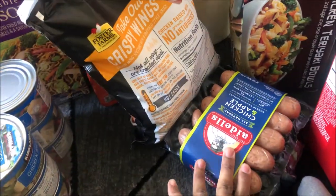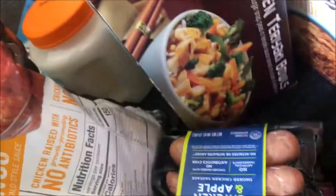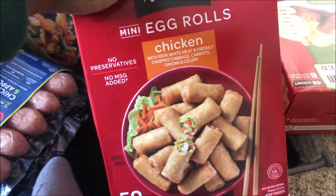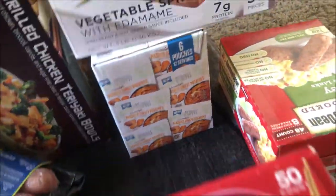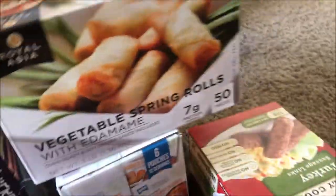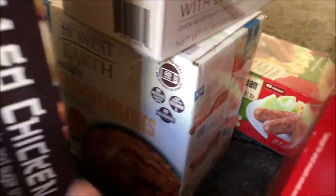You know your girl loves chicken. They have some grilled chicken teriyaki bowls — that looks pretty good too. They have some mini egg rolls, so we picked those up. These are chicken, and then I like meatless stuff too, so I got the vegetable ones. They also have the sweet potatoes right here.